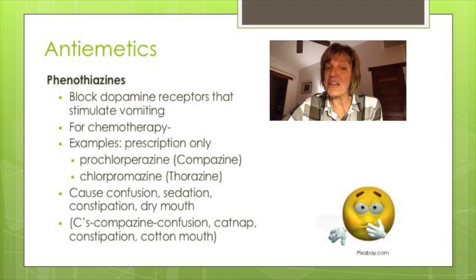These medications cause confusion, sedation, constipation, and dry mouth, and are given PO, IV, IM, and per rectum. A fun way to remember these for Compazine is: Confusion, Catnap for sedation, Constipation, and Cotton mouth.